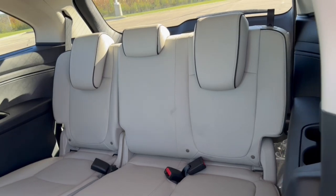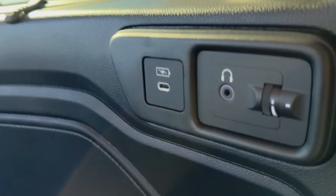You've got third row seating for an additional three passengers. Over here you've got a USB port and a headphone jack, and over there you've got two more USB ports.